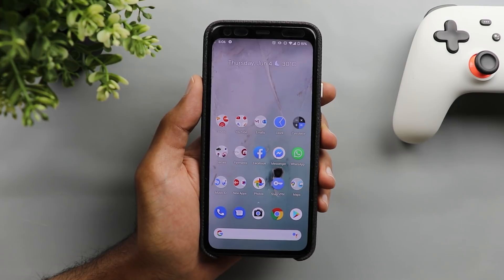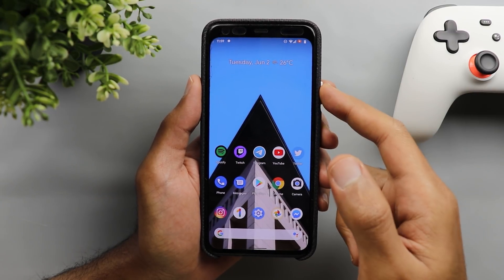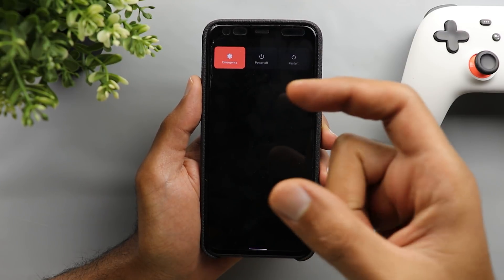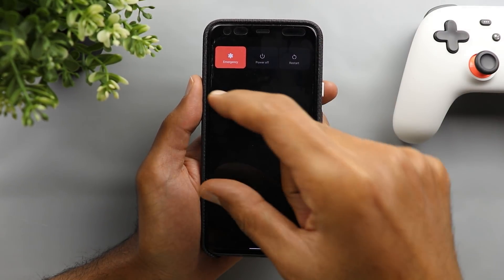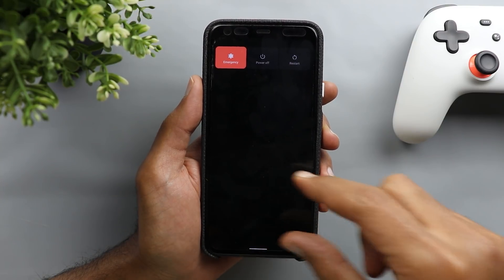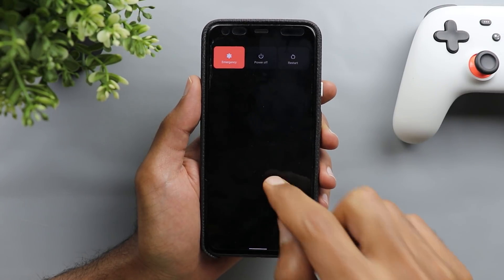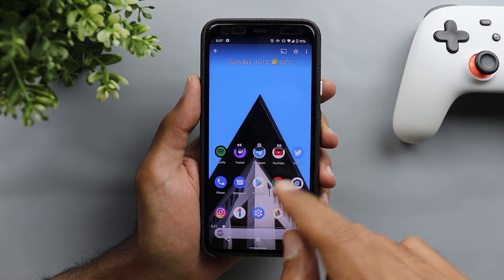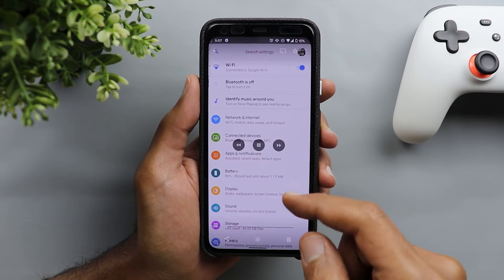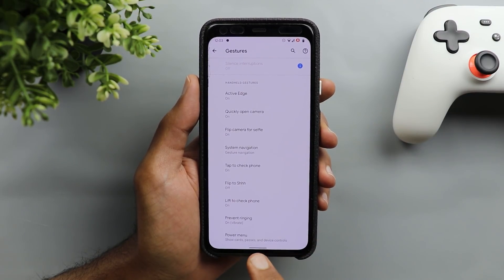Next I'm going to show you the new power menu in Android 11 first beta. When you press and hold on your power button you get this power menu which includes your normal power off and restart options, in addition to your cards and passes and smart home controls. Unfortunately my friend doesn't have access to those two options, but let me show you how it looks under settings — you go to settings, then system, then gestures, and scroll all the way down until you see power menu.